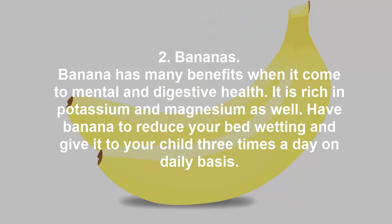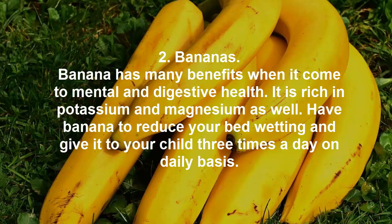Bananas. Banana has many benefits when it comes to mental and digestive health. It is rich in potassium and magnesium as well. Have banana to reduce bedwetting and give it to your child three times a day on a daily basis.